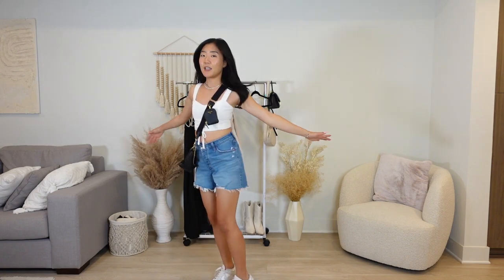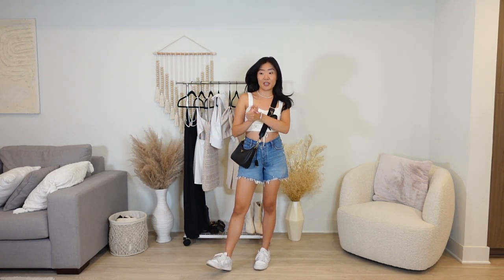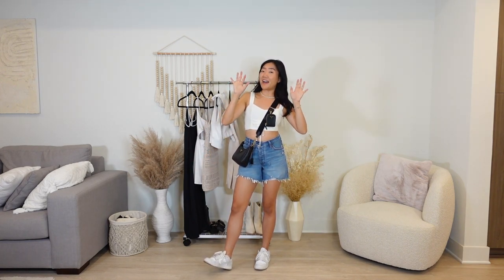This has been an Abercrombie and Fitch haul. I really like this little look I pulled together — I think I'm going to rock this tomorrow. Thank you guys so much for watching. I hope you found it helpful. If you have any other places you want me to review and try on, please let me know. Otherwise, please subscribe to this channel and I will see you guys next week — bye!